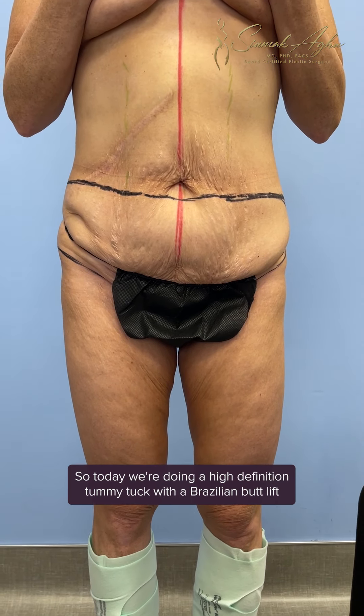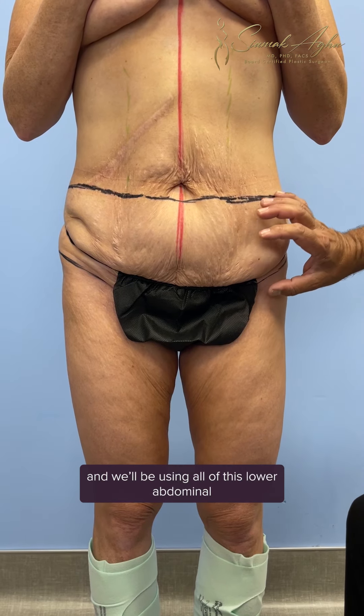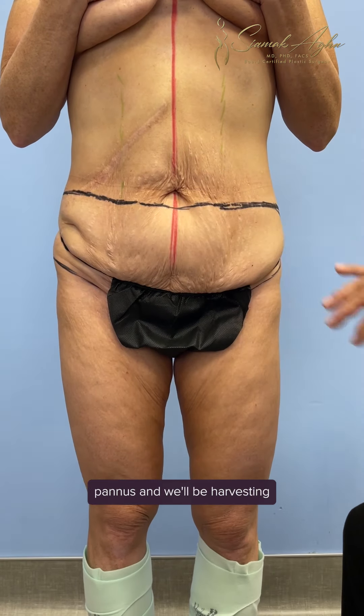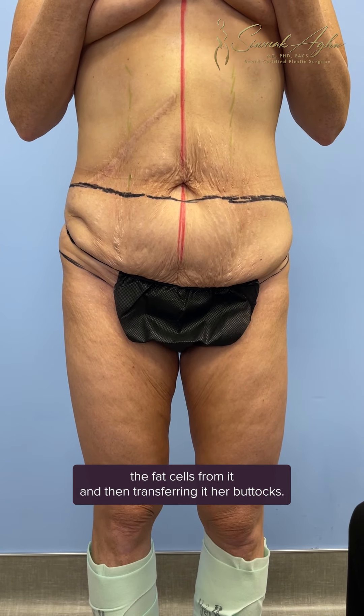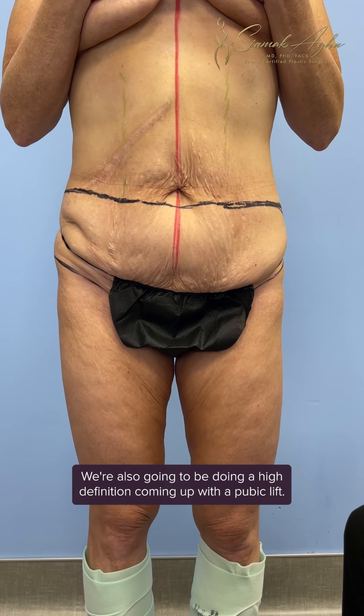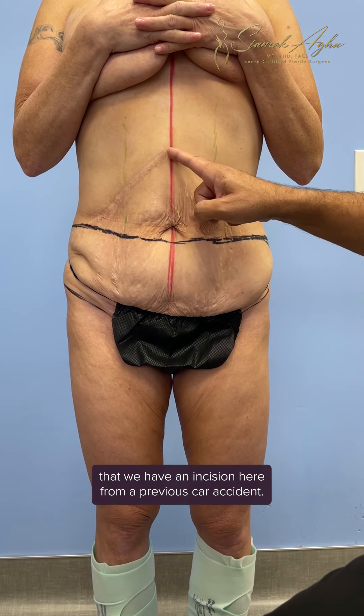Today we're doing a high-definition tummy tuck with a Brazilian butt lift. We'll be using the lower abdominal fat, harvesting the fat cells and transferring them to the buttocks. We're also going to be doing a high-definition tummy tuck with a pubic lift.